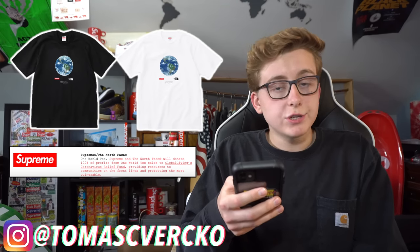The best piece from the collaboration is the Supreme North Face One World T-shirt, dropping in black and white colorways. It has a red box logo, the North Face logo, and a beautiful graphic of the world. All profits will be donated to COVID relief — they did something similar with the COVID box logo tee. I really respect Supreme for doing charity work like that; it puts up a good mark in the community. This t-shirt is killer — simple, exactly how it should be done, and they executed flawlessly.